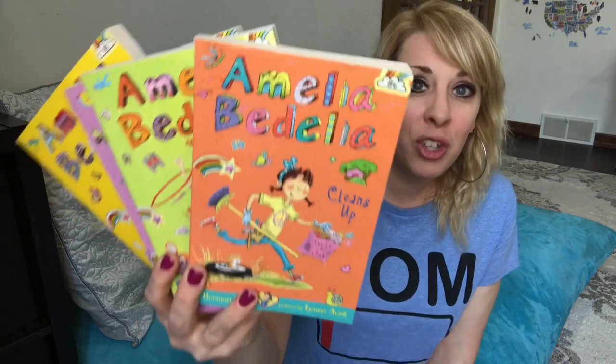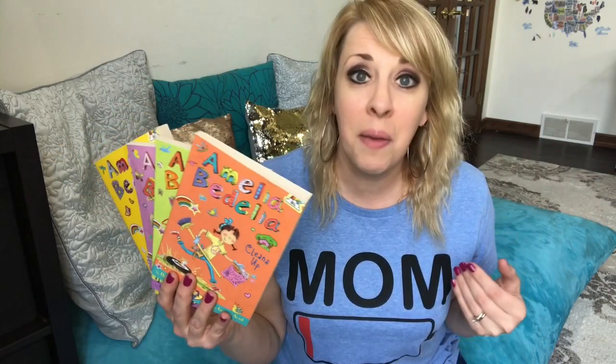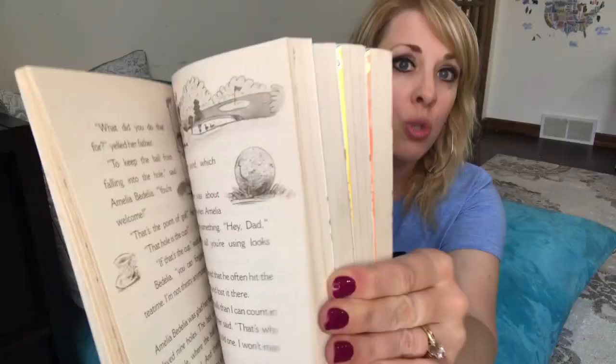Next is Amelia Bedelia. I grew up on the Amelia Bedelia readers, but now there's an Amelia Bedelia chapter book series. She is so funny — she does things very literally, like if you say throw the trash in the trash can, she would literally throw it. In the older books she was a housekeeper; in this newer series she's a little girl. We have most of the set, and it's a really fun, sweet, easy chapter book to start with.